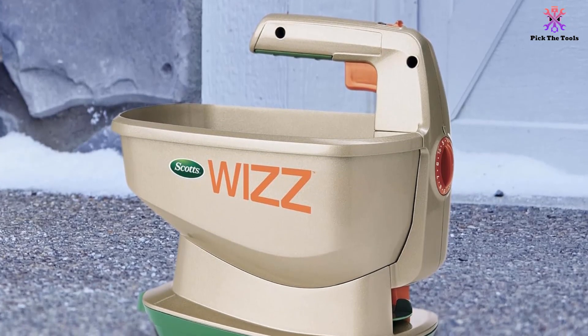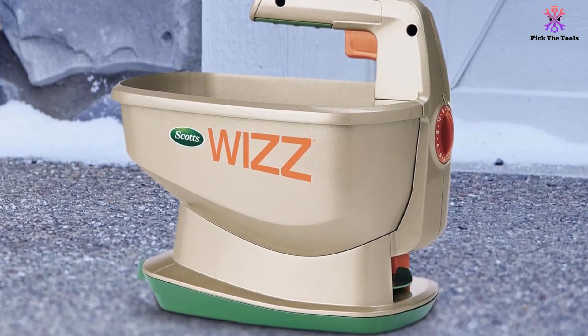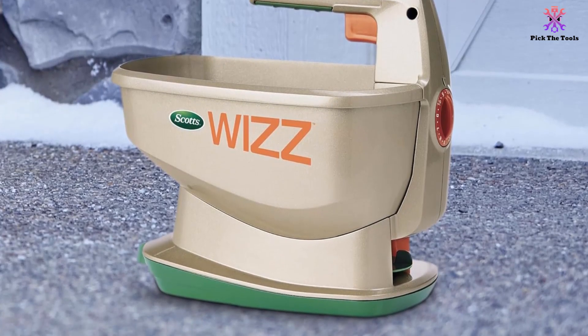It's easy to operate — simply fill up the bowl with whatever material you're going to be spreading, turn the large orange manual dial on the side to the correct setting, switch on and start walking and spreading.